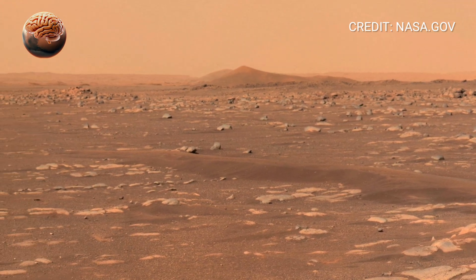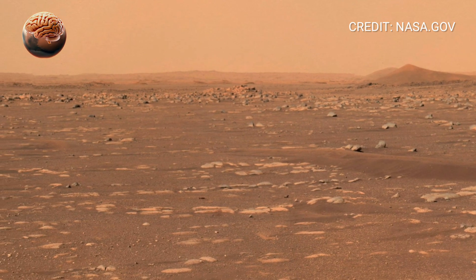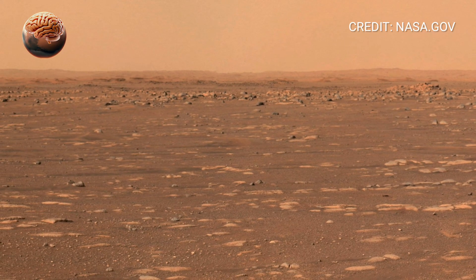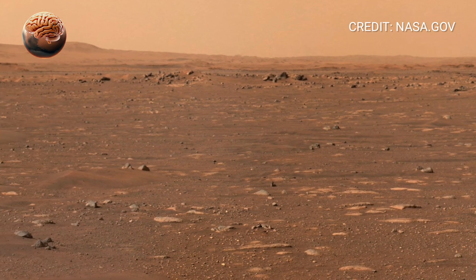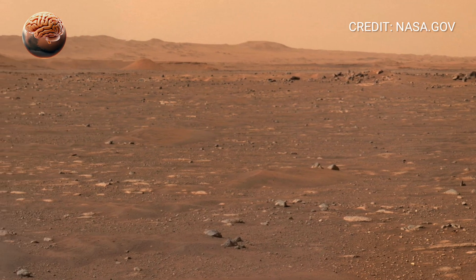This 360-degree footage feels almost reflective, as if Perseverance took a quiet moment to look around, to appreciate the vastness of its surroundings, and to remind us how far we've come — from gazing at the red planet through telescopes, to now seeing it in full panoramic detail, through the eyes of a machine we built and sent across space.